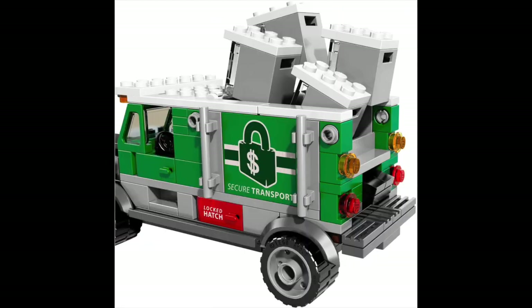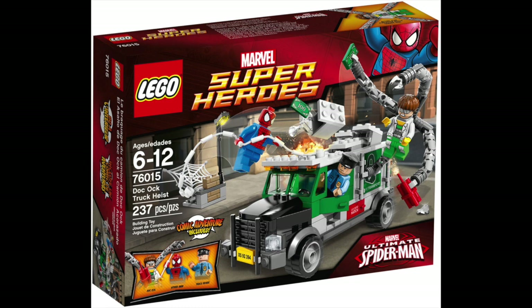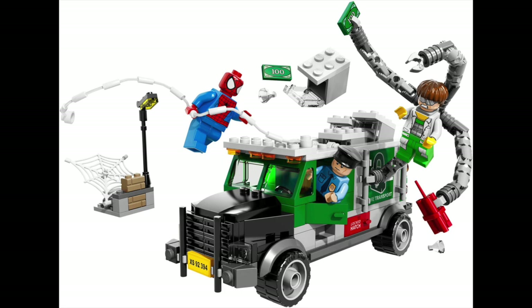You got Spider-Man, a really nice Doc Ock minifigure, and just a standard policeman or guard because it's like a bank truck. I like the set — it has a really comic book type feel to it. This isn't based off of Ultimate Spider-Man like most of the Spider-Man sets leading up to this point, but it was definitely nice to have a purely comic book Spider-Man set. This Doc Ock figure is my favorite Doc Ock figure and I still have it on display. The bank truck was really nicely designed, and then you got a little street lamp buildable thing in the corner.